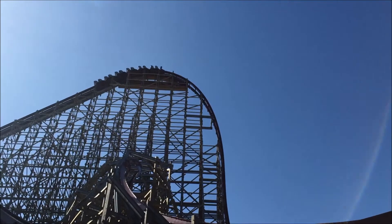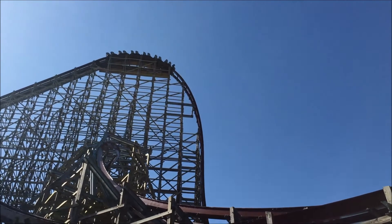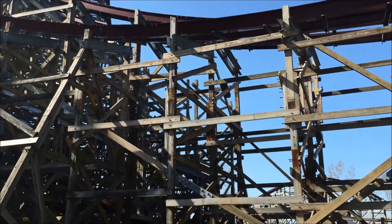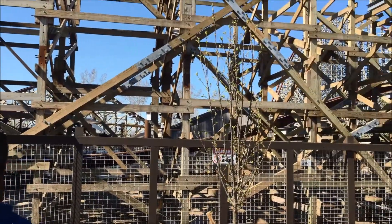It's 205 feet tall, drops at a 90 degree angle 200 feet straight down. It has 4 inversions with a top speed of 74 miles an hour. It's intense the whole ride and I cannot wait. As you can tell I'm a huge roller coaster buff.